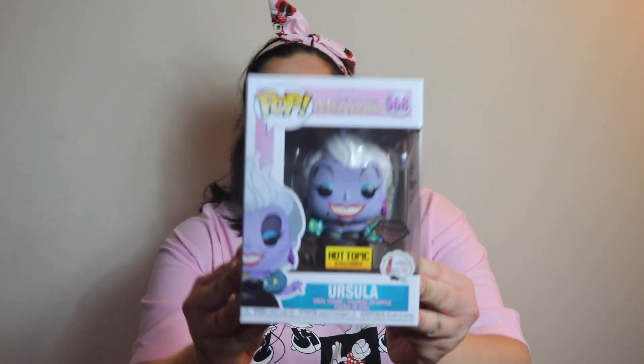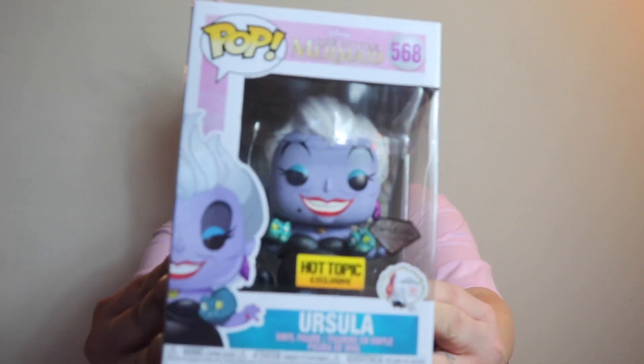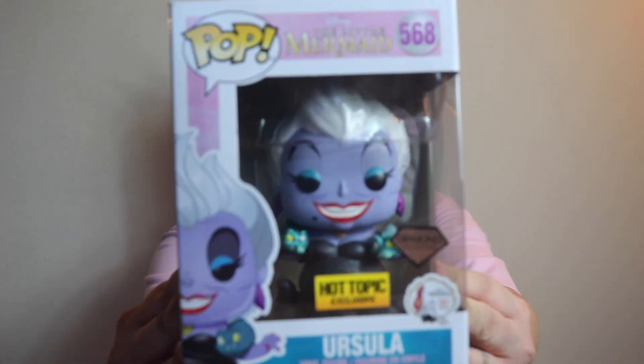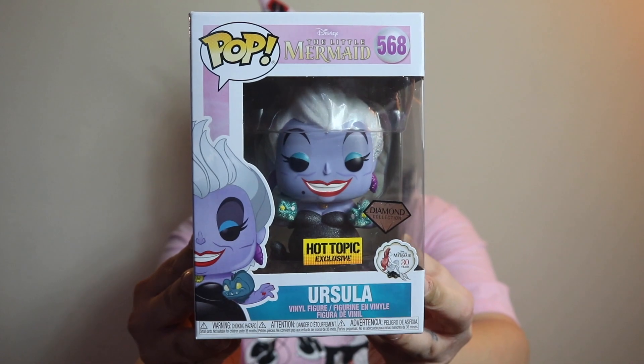The next Pop I got was this really amazing Ursula from the Diamond Collection — as you can see, she's very glittery. This goes really well with my Ariel Diamond one from Target. This one is a Hot Topic exclusive. They didn't have much in stock, so I wouldn't be surprised if this is a bestseller. I didn't see it online either, so if you can get it in stores, grab it quickly before it sells out.